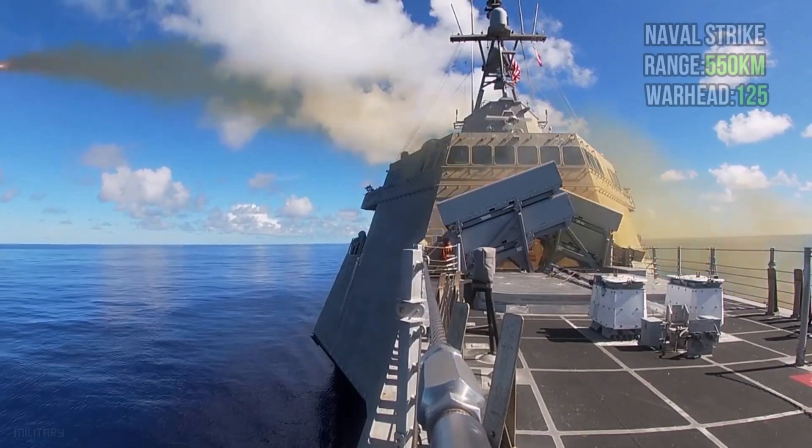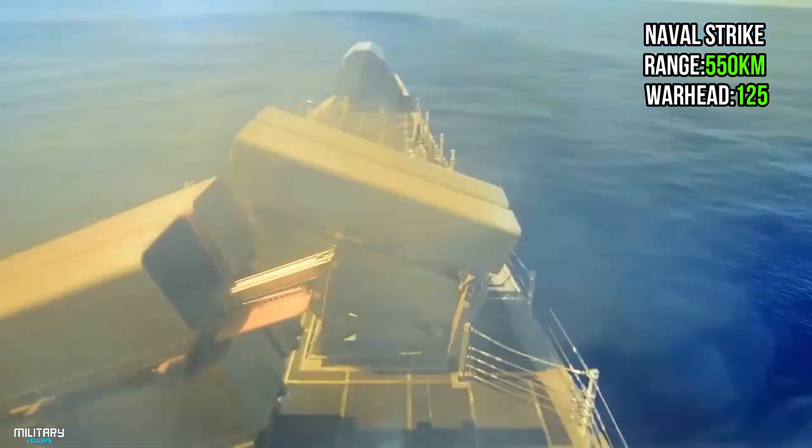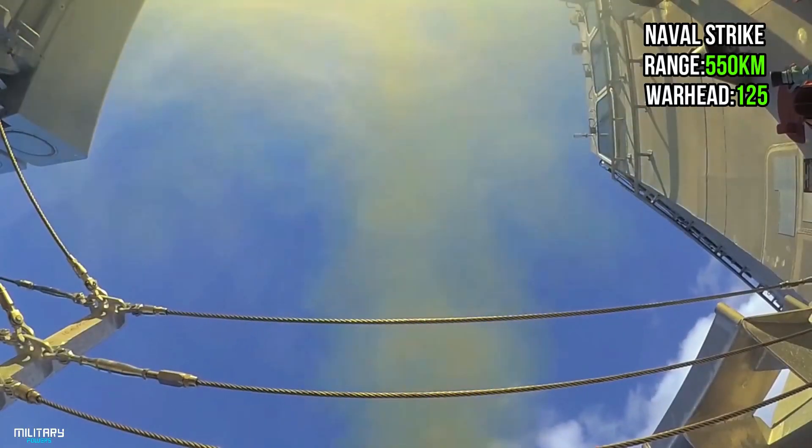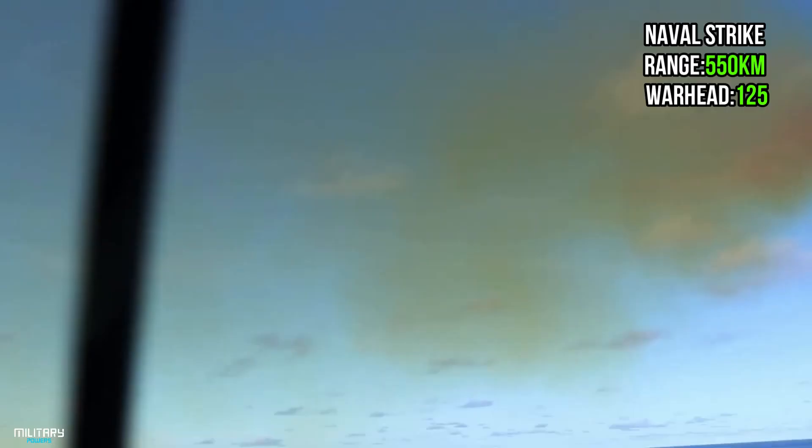This is a Norwegian ship and land-attack missile that entered service in 2012. It has a 125 kg warhead and an operational range of 550 km.